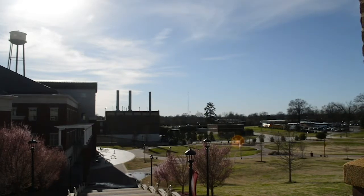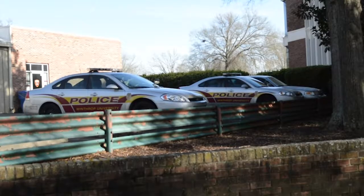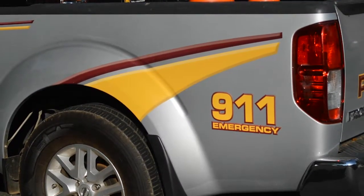And if any student groups want to learn more, Winthrop police are happy to set up a hands-on active shooter training session. Reporting for Winthrop Close-Up, this is Kennedy Harris.